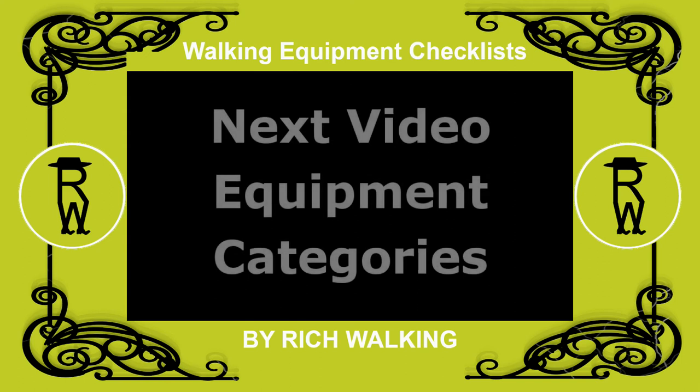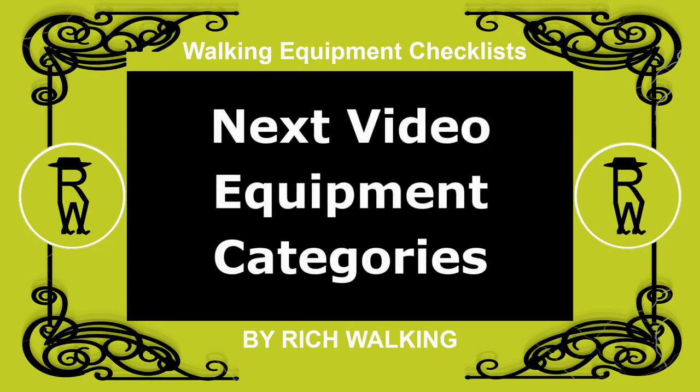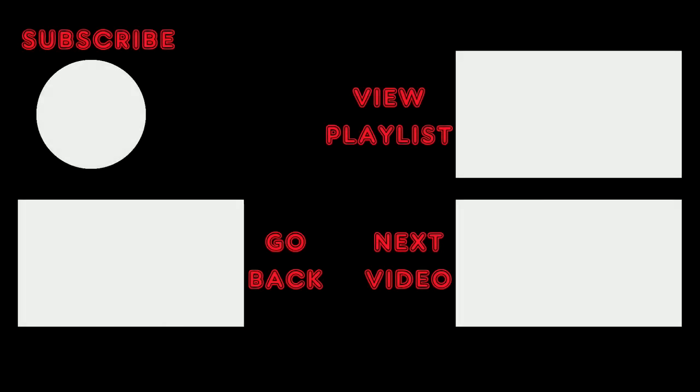In the next video of this series, I talk about the equipment that may go on your checklist in terms of categories and subcategories. You can see the complete walking equipment checklist in the description below the video.